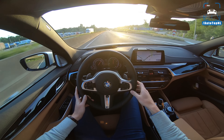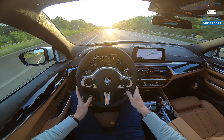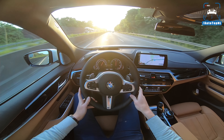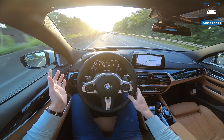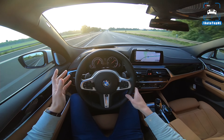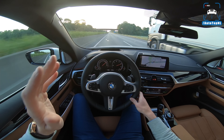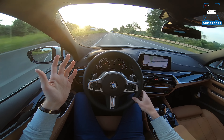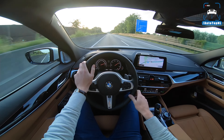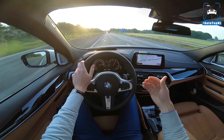You might wonder why you'd want M sport brakes on a cruiser like this, but when you drive on the Autobahn it's really nice to have good brakes — sometimes you have to brake very hard at high speed. And to keep all those Newton-meters in check, this car has X-Drive as standard, because 680 Newton-meters on the rear wheels alone would be very challenging in wet conditions.